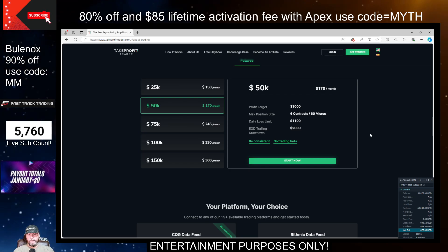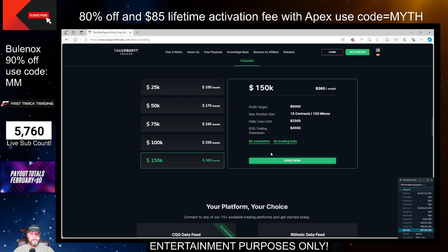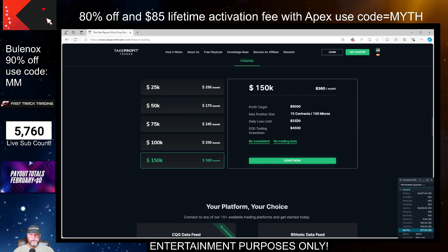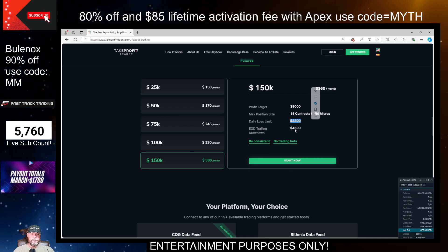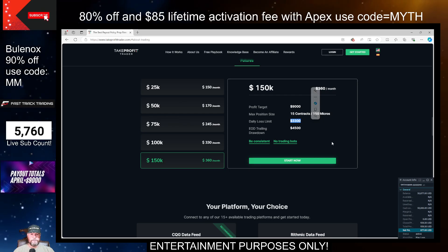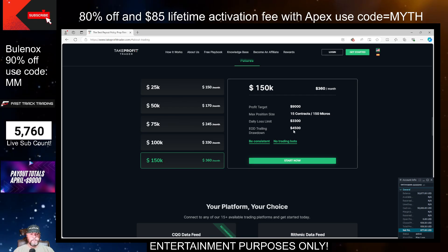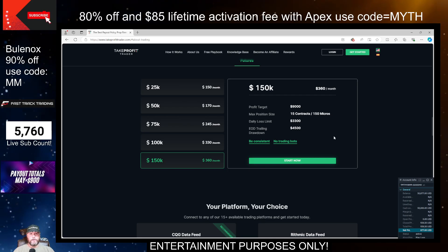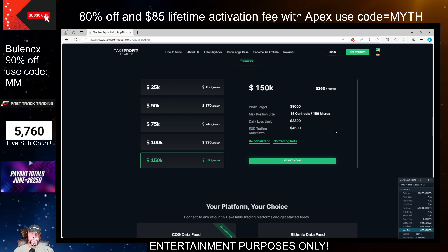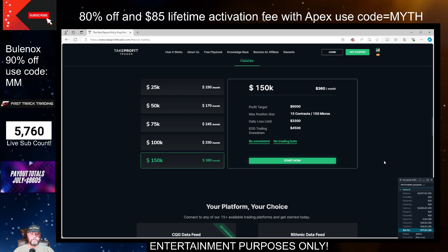Use the best coupon code available — MM — to get the best discounts and you can get the 40% off across the board. Now, if you're someone who likes a little more room and maybe you don't like that $1,100 daily loss limit, then I do suggest going with the $150k. It's going to give you a $3,300 daily loss limit and $4,500 end-of-day drawdown. So if you want a little more room, you can just go with the larger account. On all these account sizes, none of these have an activation fee.